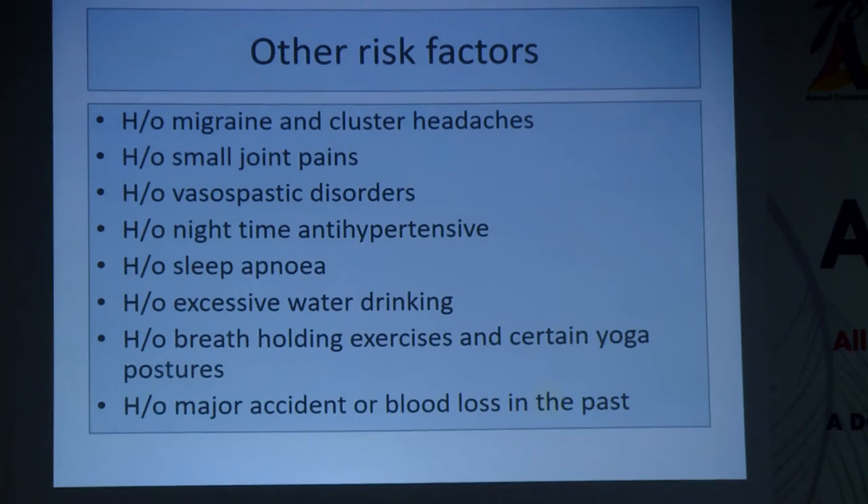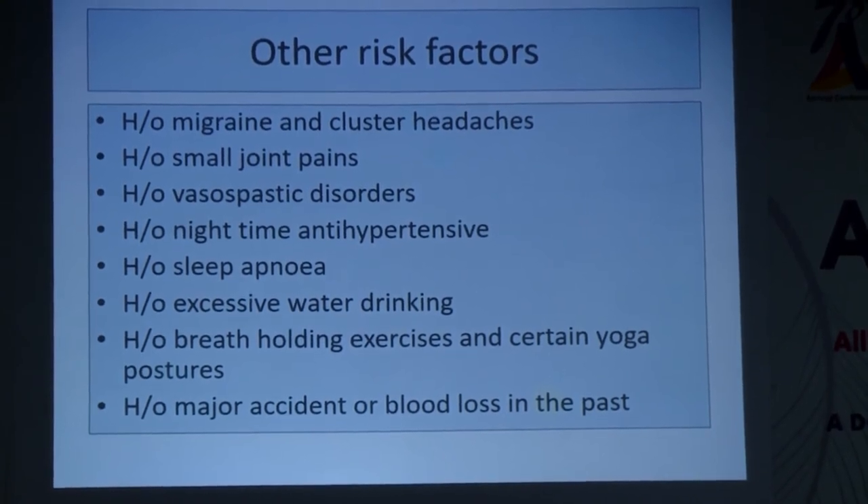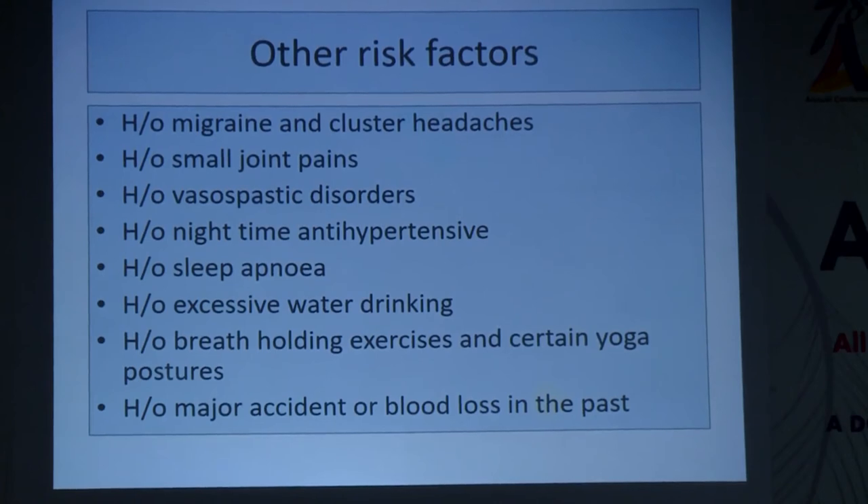Sometimes history doesn't reveal anything major, but we see a suspicious disc, suspicious perimetry, and normal pressures — then we go back and ask questions for low tension or normal tension glaucoma. Specifically, history of migraine, cluster headaches, small joint pains, rheumatoid arthritis, vasospastic disorders, Raynaud's phenomenon, and nighttime antihypertensive use is very important — reducing ocular perfusion pressure at night causes ischemia to the optic nerve. History of sleep apnea, excessive water drinking causing IOP spikes, and breath-holding exercises, inverted yoga postures should also be elicited, as all cause vascular compromise to the nerve.